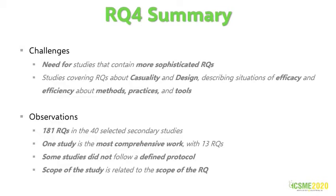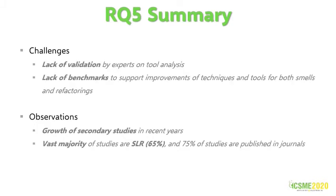We identified the need for studies that contain more sophisticated RQs. With the increase of empirical studies on smells and refactoring, we considered new possibilities of secondary studies covering RQs about causality and design. We identified 181 RQs in 40 selected studies. Some studies had no explicitly defined RQs or did not follow a defined protocol. There is no relation between study comprehensiveness and the number of RQs. The scope of the study is related to the scope of the RQ itself, not necessarily with the number of RQs. There is a lack of validation by experts in the field. Experts should participate more effectively in the experiments. Another challenge is the lack of benchmarks. We noticed a growth of secondary studies in recent years. The vast majority of studies are systematic literature reviews, around 65%, with 75% of studies published in journals.